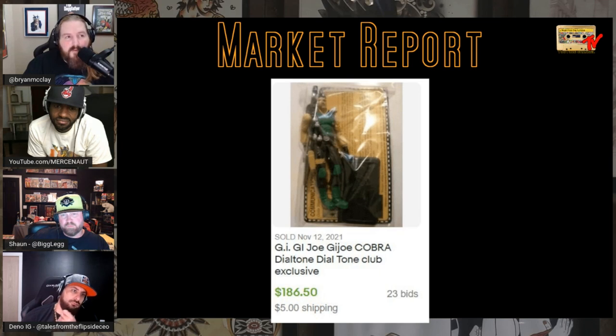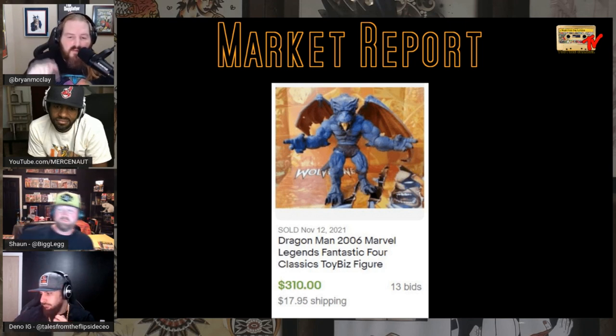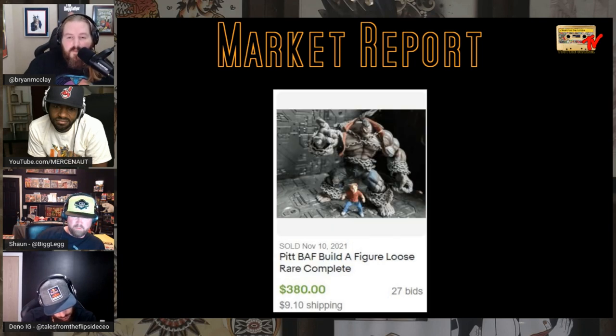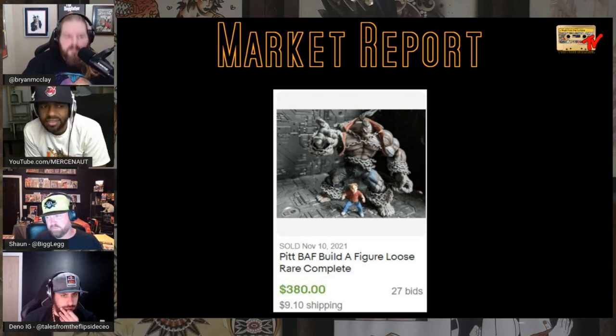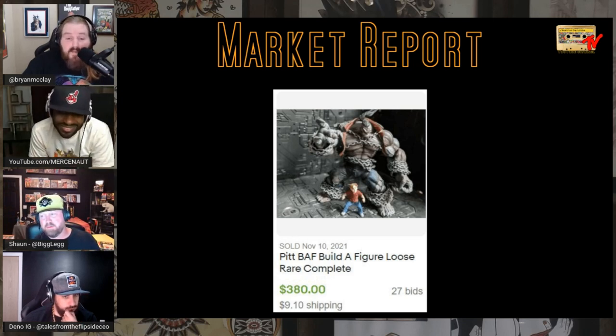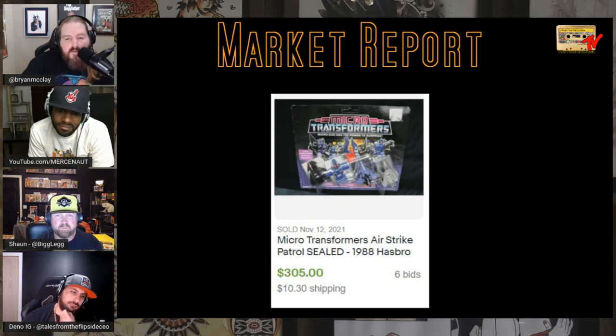The Dragon Man figure from the Fantastic Four Classics line — just like the Spider-Man Classic line — has such a great sculpt, always sells for a lot, just like the Spider-Hulk figure. Loose, it sells for $300-plus — crazy cool figure. The PIT build-a-figure: these were called the Comic Legends line or something. I remember them on the pegs and nobody bought them. Now the build-a-figure sells for $380 on 27 bids. Great sculpt — you gotta love PIT.